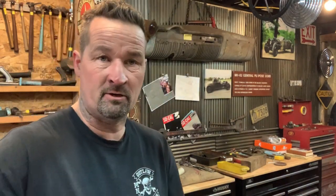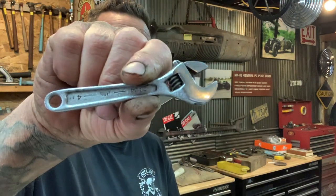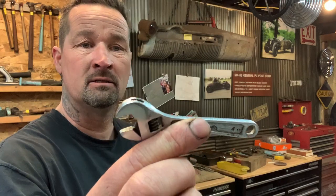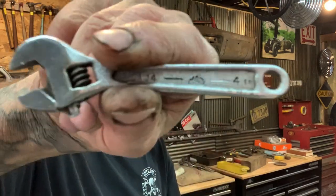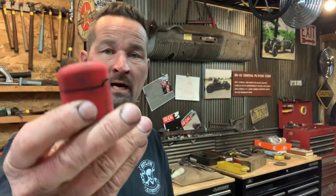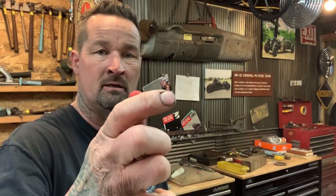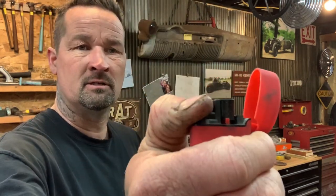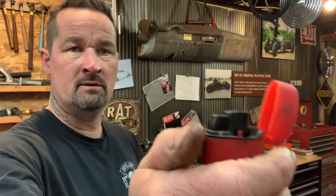He recently started carrying a Mac crescent wrench and it's been super handy. He also carries a torch-style electronic lighter that Jay gave him — he likes how it fits in his pocket.